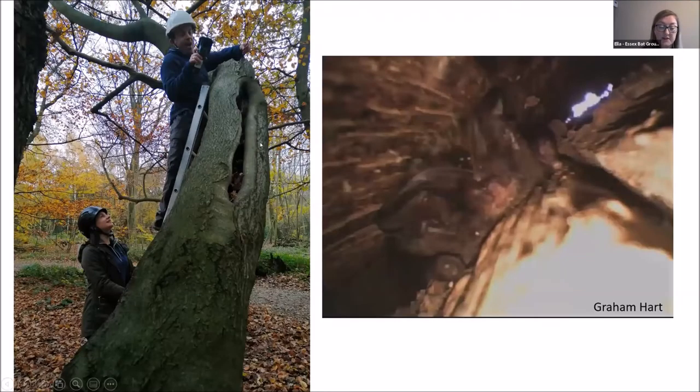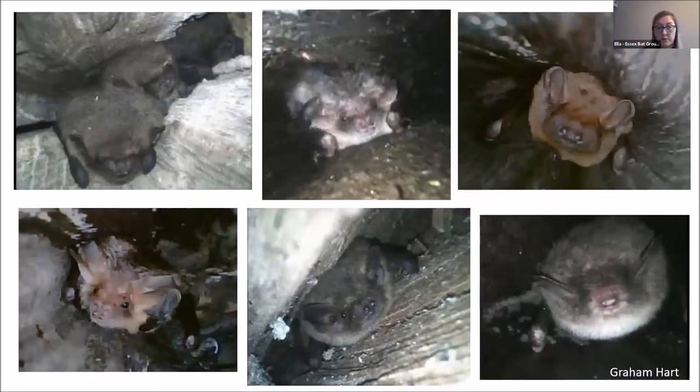During the endoscope surveys we found a Barbastelle in a tree roost, which was a first for our group. A lot of trees were surveyed and we found other roosts as well, including common and soprano pipistrelles, brown long-eared bats, Natterer's bats and noctule.